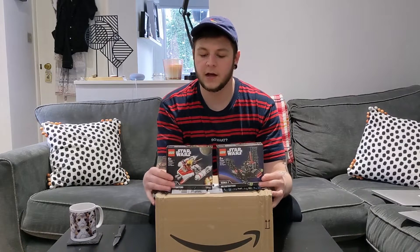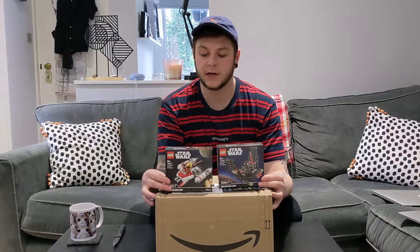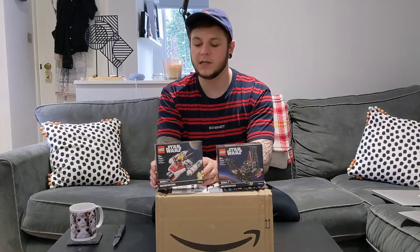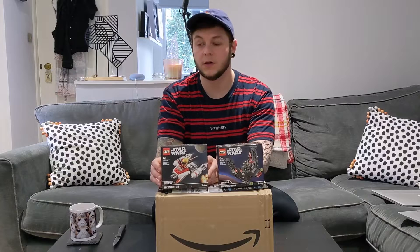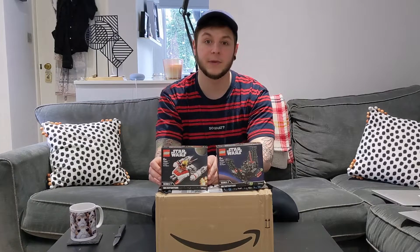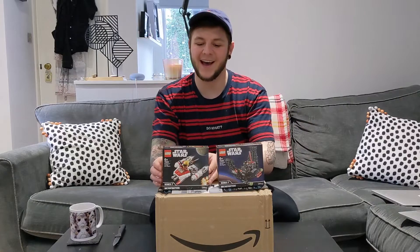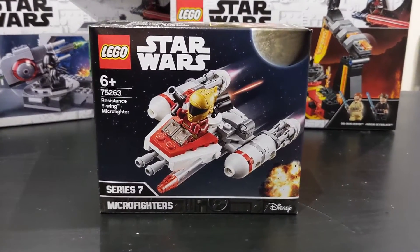This one here is set number 75263, the Resistance Y-Wing Micro Fighter. It has a really cool figure which is Zori Bliss — you can only get her in the Resistance Y-Wing, the full size one, which I did cover in a speed build just recently, so I'll put a link up on one of these sides.